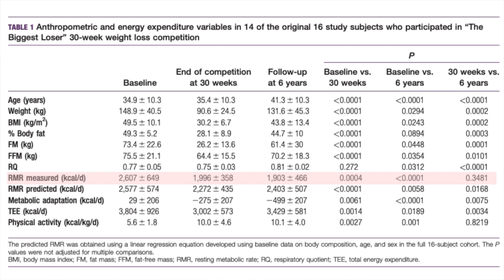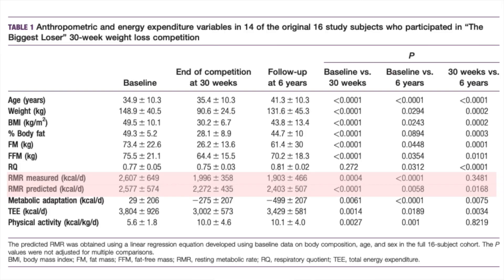...over a period of years, their resting metabolic rate didn't actually increase as much as expected — in fact, it continued to decrease. That meant that once participants had regained 60% of their weight back, on average their resting metabolic rate was nowhere near as high as we would expect to see in someone with that height, weight, and sex.